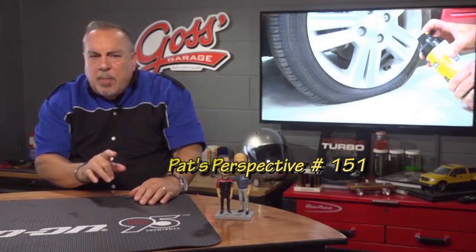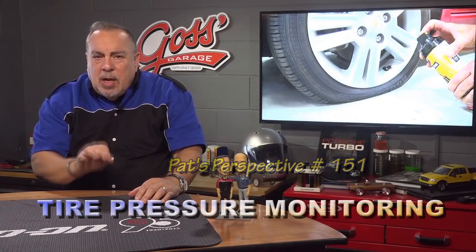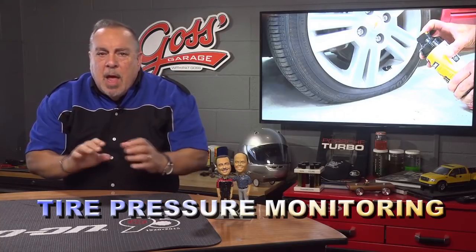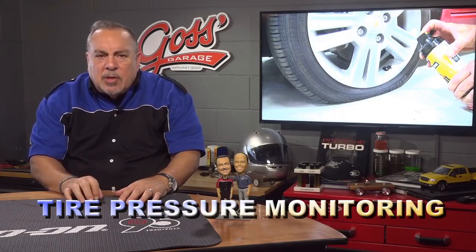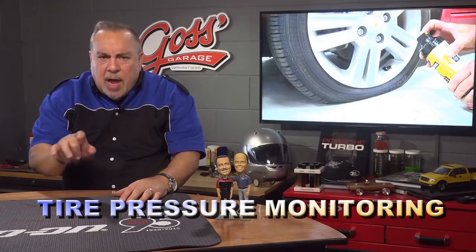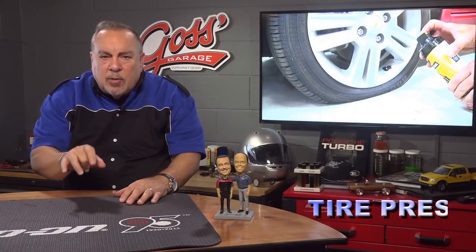Do you understand TPMS? First, what is TPMS? TPMS stands for Tire Pressure Monitoring System and uses one of two ways to monitor the air pressure in your tires. TPMS is required by federal law on all passenger cars and light trucks built since September 1st, 2007.